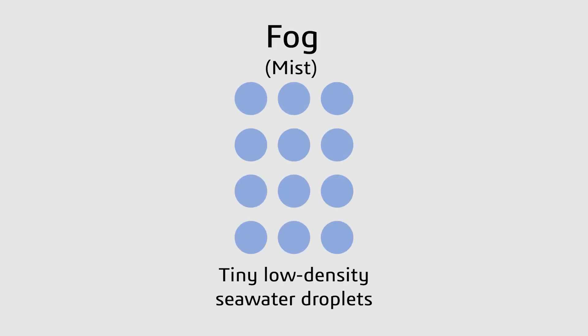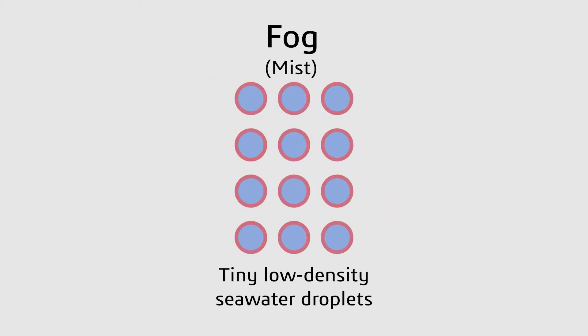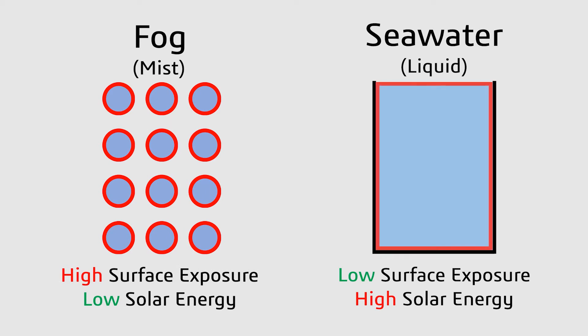The benefit of using this technology is that fog is a group of tiny saltwater particles that require a small amount of solar energy to evaporate due to their large surface exposure, as compared to liquid-phase salt water. We combined this technology with a conventional solar still system.